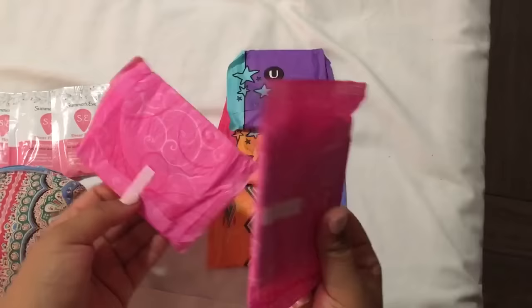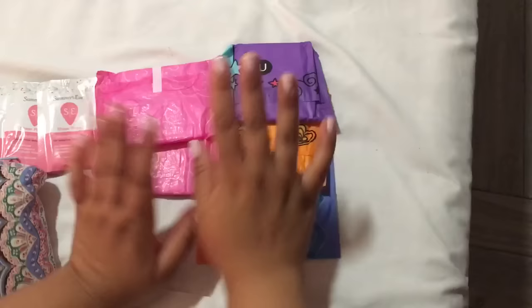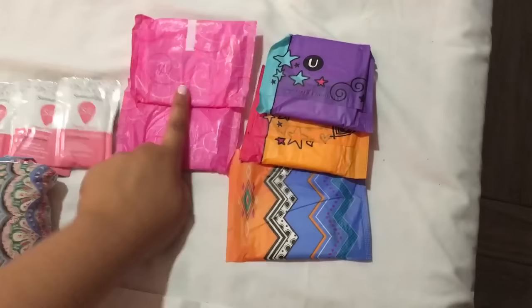Then I have these Always Ultra Thin Slenders — there we go. I've traveled all day today so I'm a little tired, excuse me. I find these are really good day pads as well.